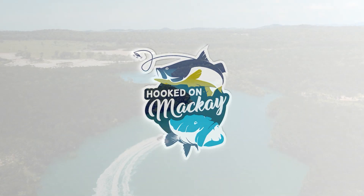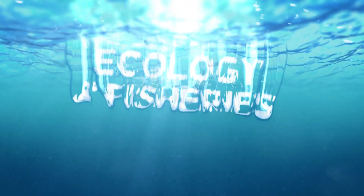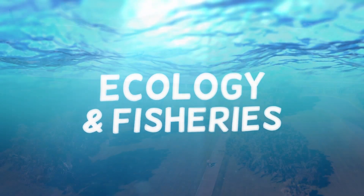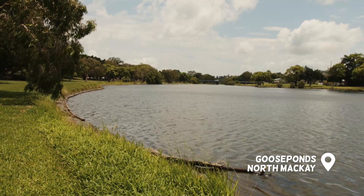Mackay Regional Council's five-year recreational fishing strategy has provided assistance and funding for projects that have had a positive impact on ecology management in the region, including fish habitat restoration in high-priority sites like the Goose Ponds.